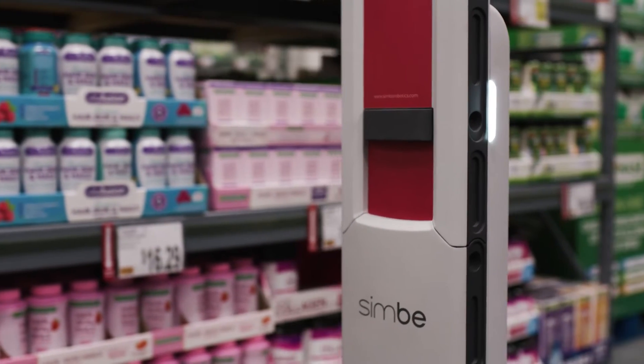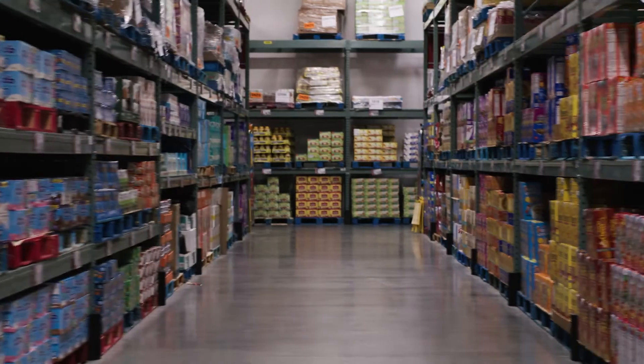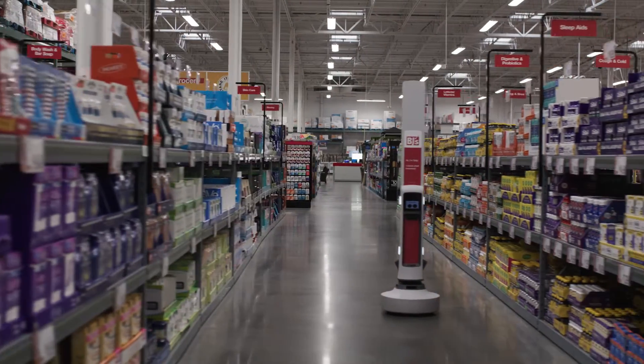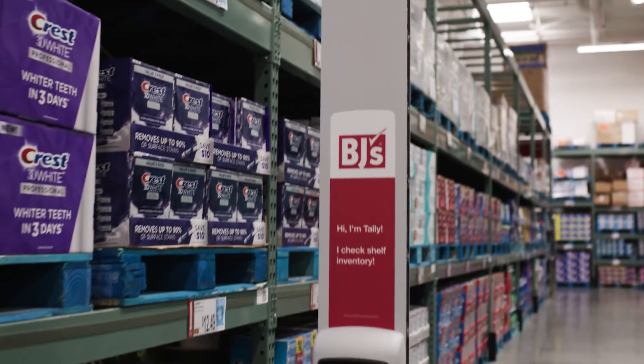The CIMBY team has been flexible in their approach. They've been able to adapt their technology to our needs, to our store format. Typically CIMBY works with grocers, so the BJ's format was a little bit different. We have a larger store with higher steel, and we've been able to easily adapt Tally to that environment.